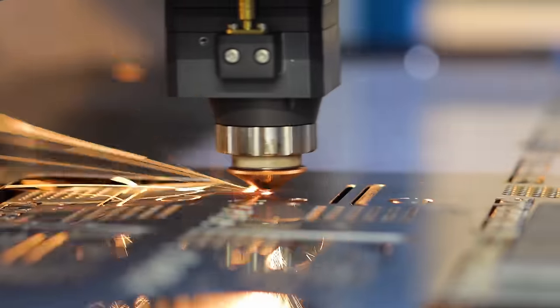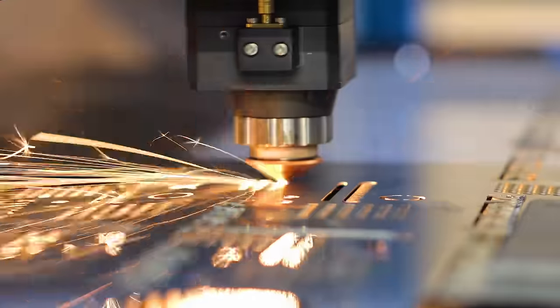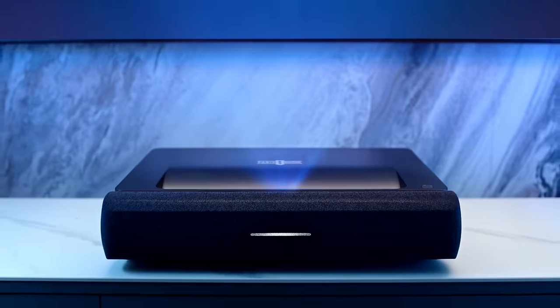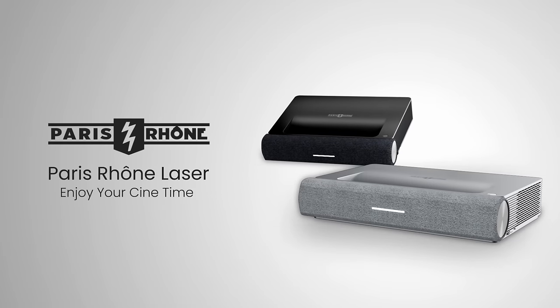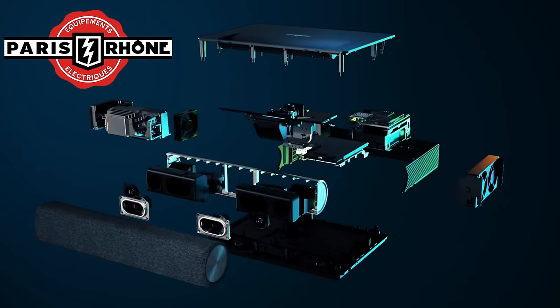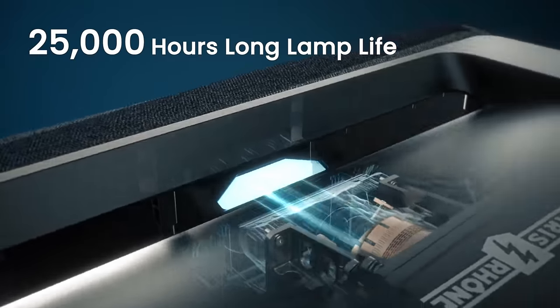Paris Rhone is a brand from Europe — Paris, France. They've been making home electronics since 1925, and almost 100 years later they have expanded globally and are now bringing this compact laser projector to the USA. This 4K laser projector was developed in France then produced in China to keep it under $1,900.